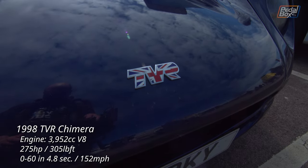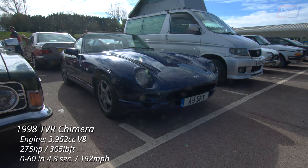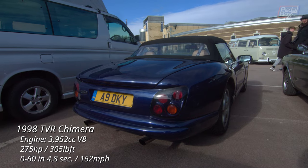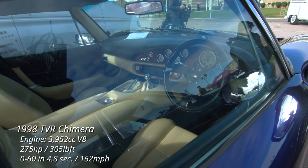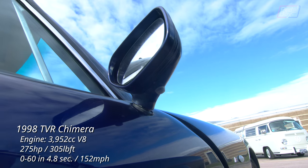I love a good TVR and the Chimaera V8 is one of my favourites, with the V8 always sounding so good. The interior of these cars is pretty incredible but it's always interesting trying to watch people get in because the door release is actually underneath the wing mirror.